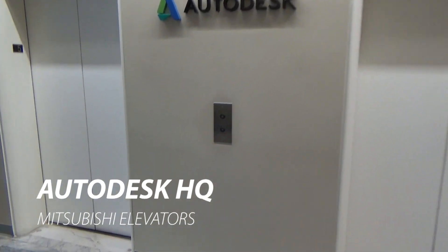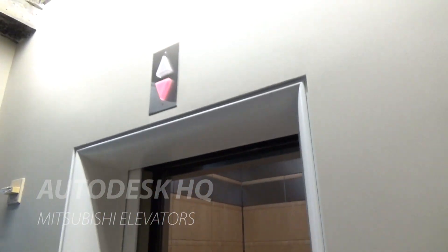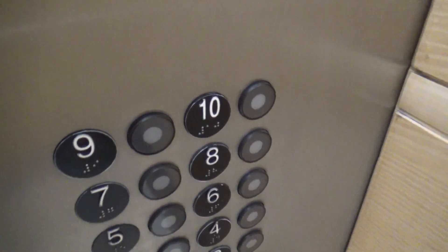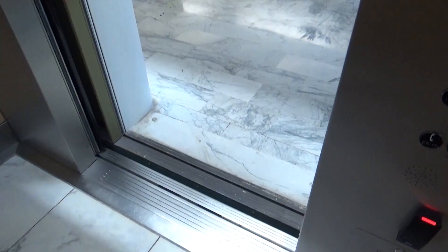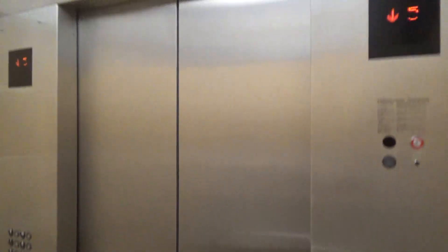One Market Plaza here in San Francisco, California. Mitsubishi — hey, where you at? Come on. These are old Otis elevators that were modernized by Mitsubishi. How cool is that?